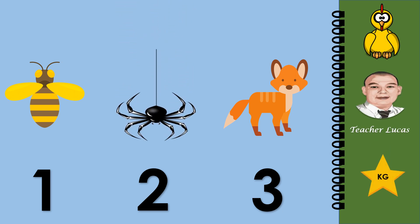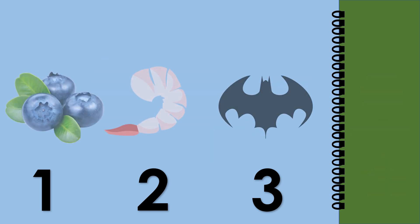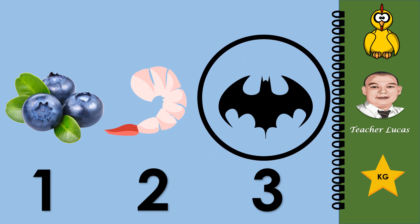What do you see in the picture? Bee, spider, or fox. Circle the spider: one, two, or three. Very good, number two. What do you see in the picture? Blueberry, shrimp, or batman. Circle the batman: one, two, or three. Number three, well done.